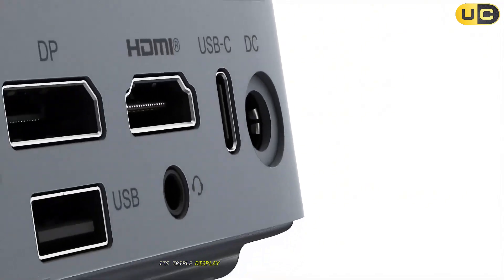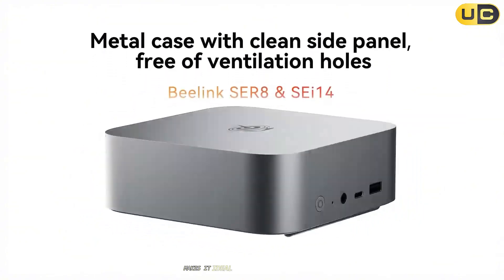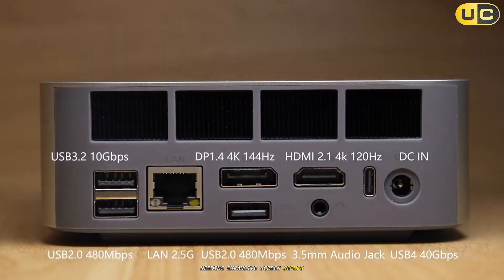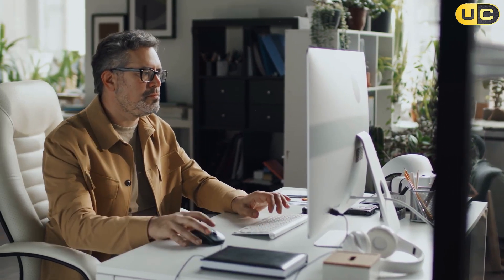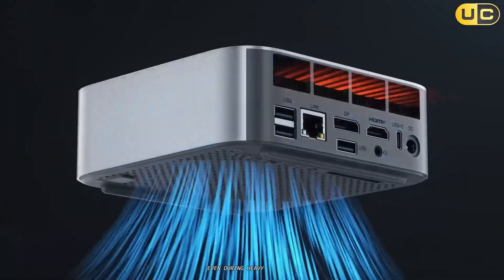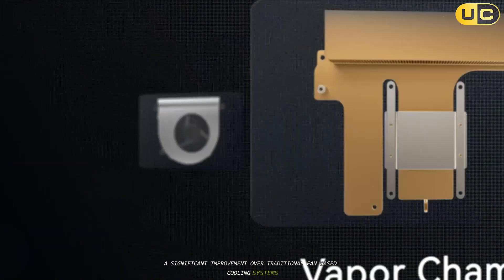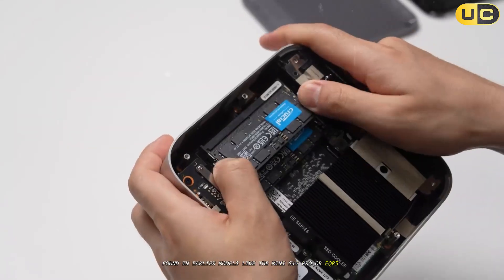Its triple display support via HDMI 2.1 and DisplayPort outputs makes it ideal for creative professionals needing expansive screen setups, perfect for video editing timelines or CAD projects. The SER8 also features vapor chamber cooling technology that keeps temperatures low even during heavy workloads, a significant improvement over traditional fan-based cooling systems found in earlier models like the Mini S12 Pro or EQR5 Mini PC.